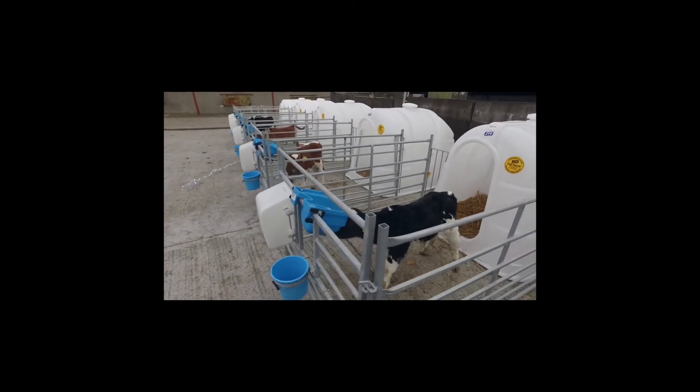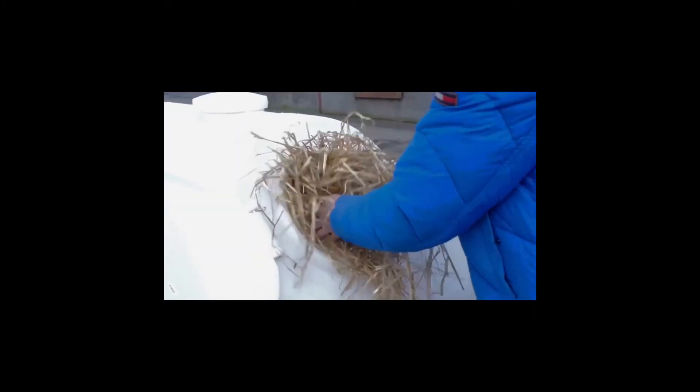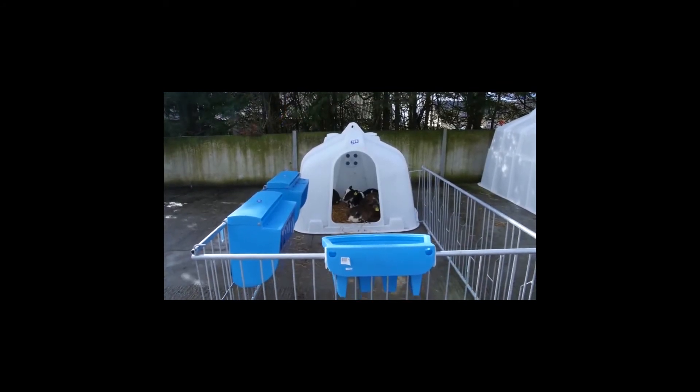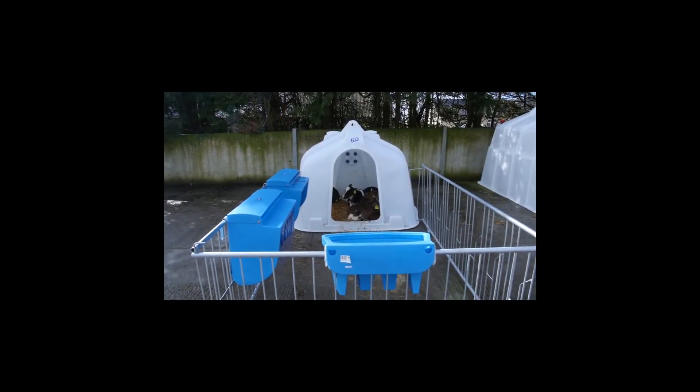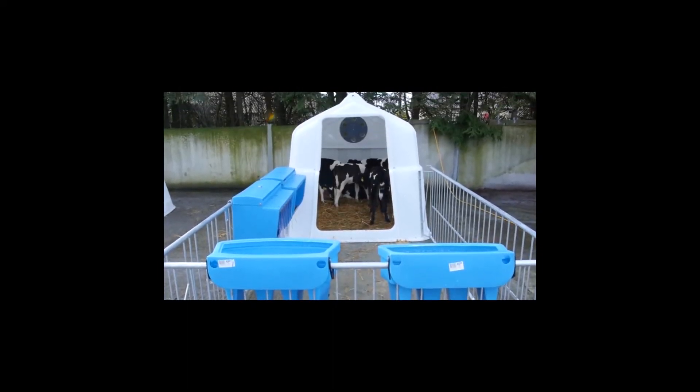JFC offers two single calf hutches. The large single calf hutch comes complete with a rear fill door, ideal for adding additional bedding as required. The compact calf hutch promotes early bonding, allowing up to 4 calves to be housed per unit, while the JFC super hutch accommodates up to 8 calves.